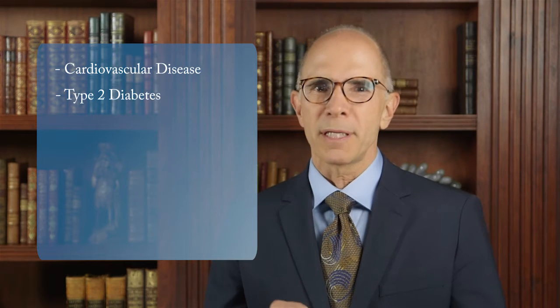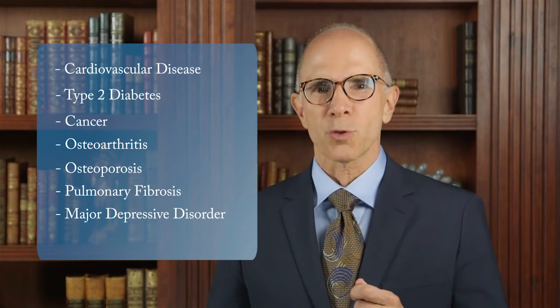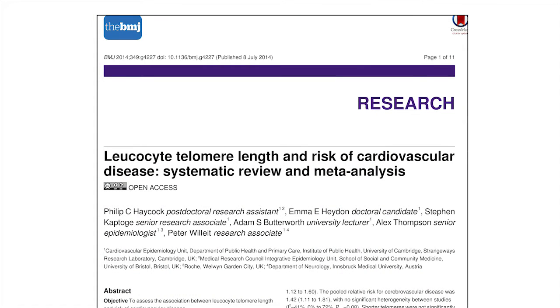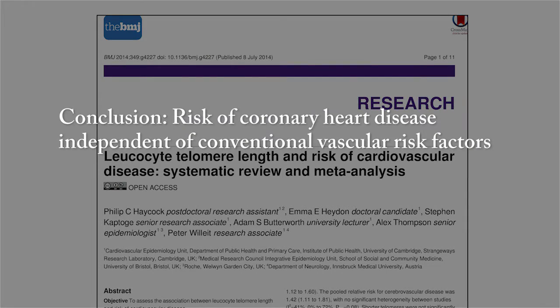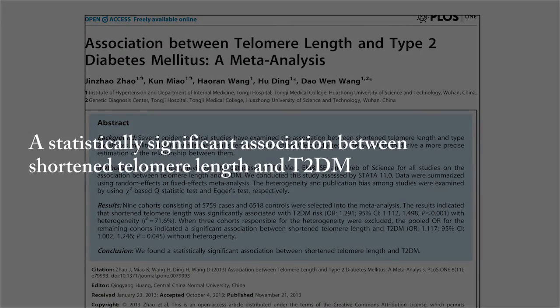The vast body of telomere research has provided strong evidence associating short telomeres with a variety of disease states. Critically short telomeres contribute to cardiovascular disease, type 2 diabetes, cancer, osteoarthritis, osteoporosis, pulmonary fibrosis, major depressive disorders, and CNS diseases. Telomere length is increasingly recognized as an independent variable in predicting disease. A study of more than 43,000 subjects reported in the British Medical Journal concluded that telomere length is an independent risk factor for cardiovascular disease, and a large meta-analysis showed significant association between shortened telomere length and type 2 diabetes.